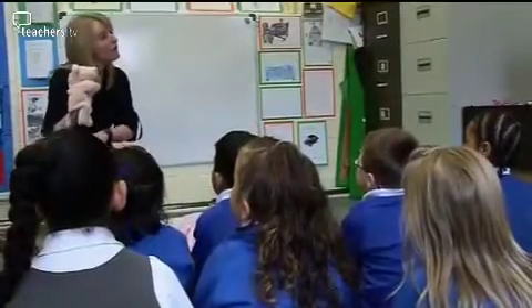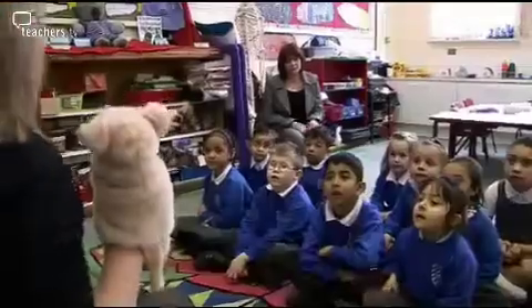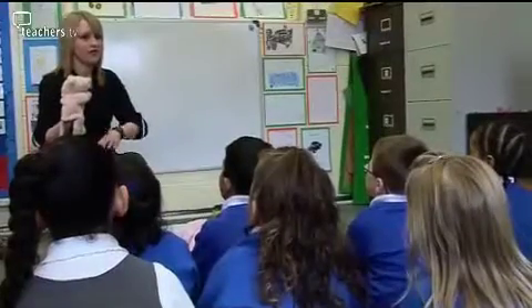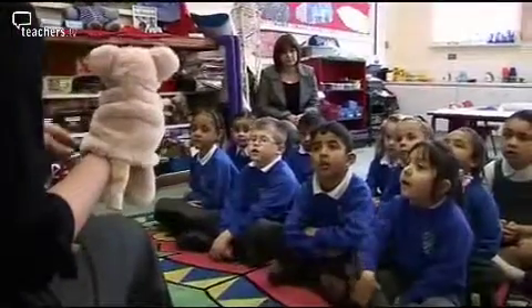It's time for us to do our phonics learning for today. And what we're going to do, first of all, is we're going to do some recall and revisiting of some phonemes that we already know and some tricky words.